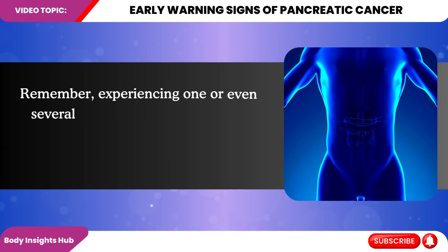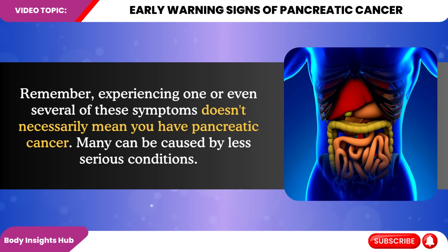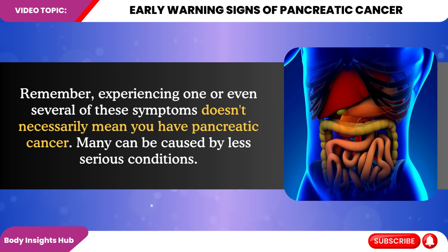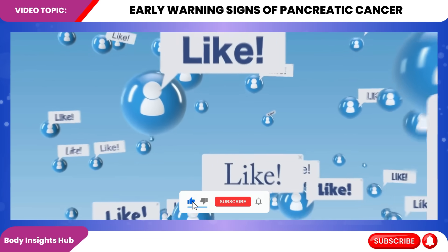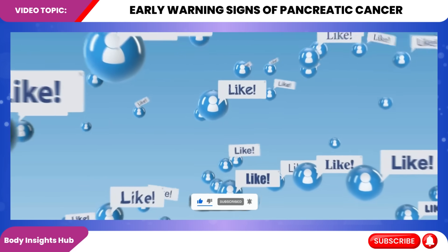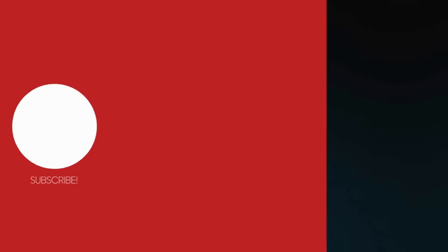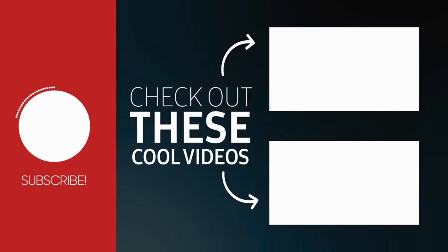Remember, experiencing one or even several of these symptoms doesn't necessarily mean you have pancreatic cancer — many can be caused by less serious conditions. If you found this information valuable, please like this video and subscribe to our channel. We have more health-related content that could be life-saving. Your support helps us reach more people with crucial health information.